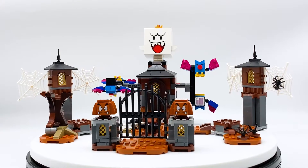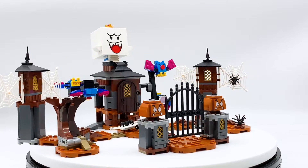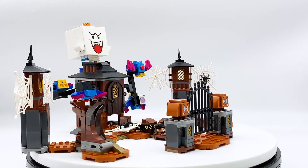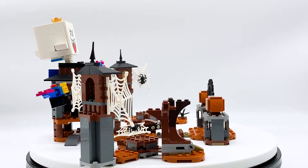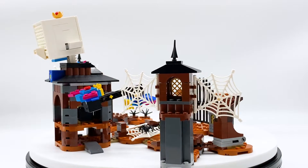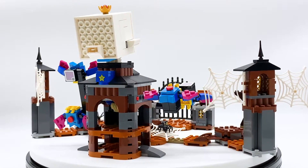Happy Halloween everyone! I'm Mine and this is set number 71377, King Boo and the Haunted Yard expansion set from the LEGO Super Mario theme. This set contains 431 pieces, 7 buildable LEGO Super Mario characters, and retails for $49.99 in the US. This set was sent to me by the LEGO Group through the LEGO Ambassador Network, but all opinions expressed in this video are my own.